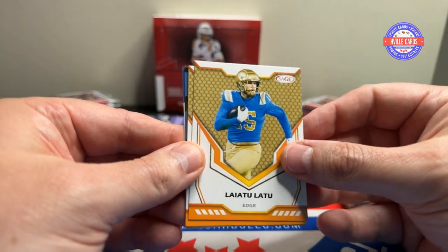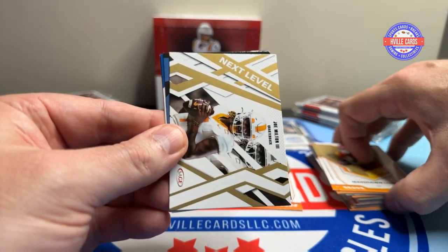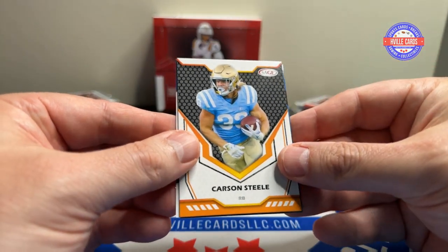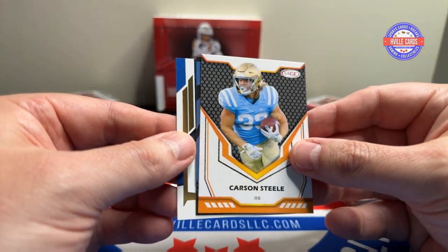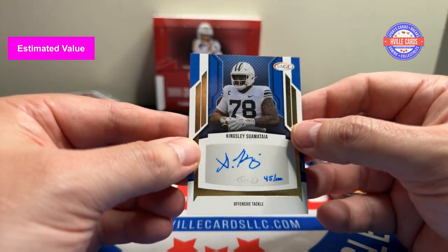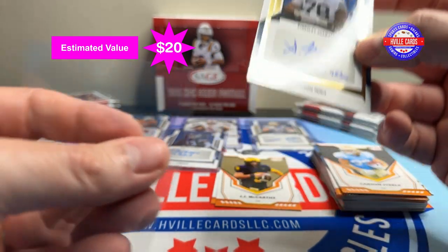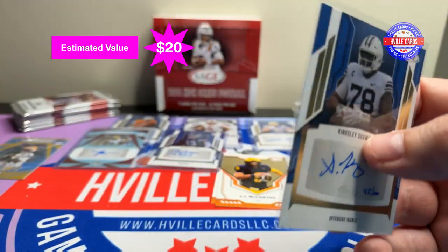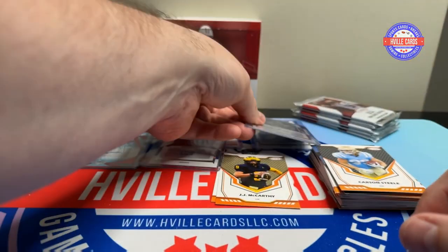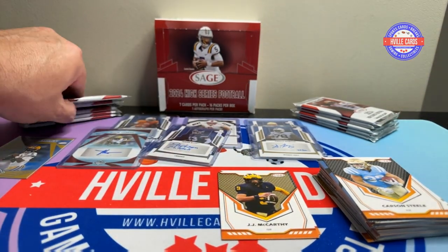Pack six — Andre Sam, Liatu Latu, Marshawn Lloyd, Joe Milton Next Level, Keon Coleman, Carson Steele. And the auto: Kingsley Suamatai, 45 out of 100. Give the offensive linemen some love — they deserve it too.